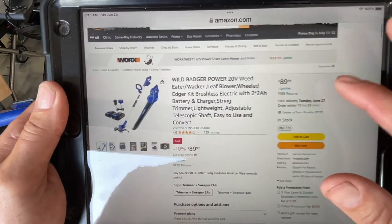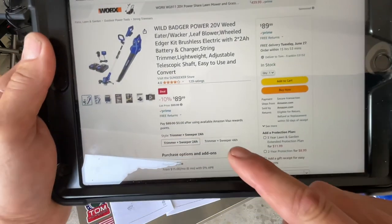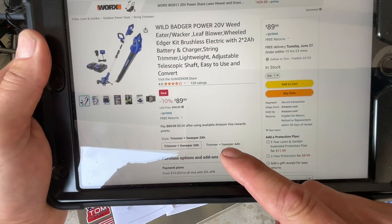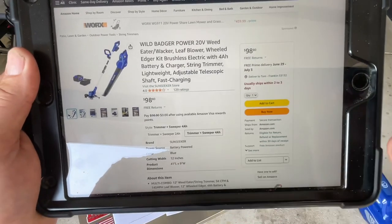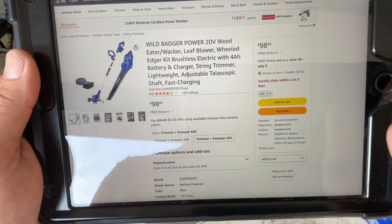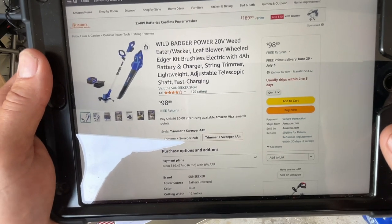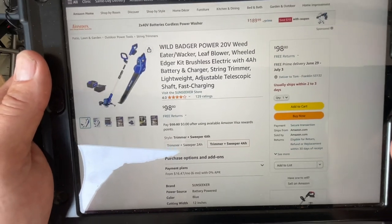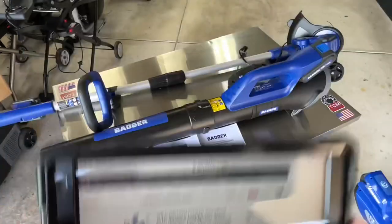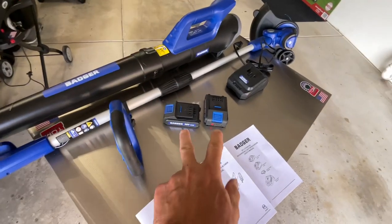It looks like it's 90 bucks — that's pretty impressive. You can also get the trimmer and sweeper with a four amp-hour battery, and that looks like it's 98 bucks. So for almost 10 dollars more, that might be the better option for you. Either way, what you see is what you get: you get the trimmer, you get the blower, and you get two batteries.